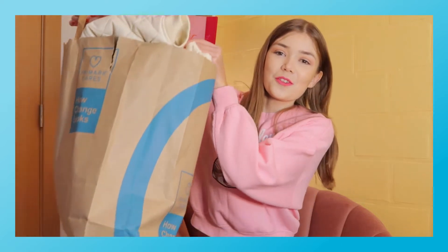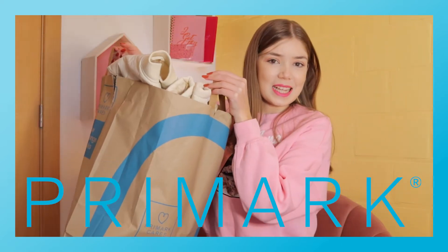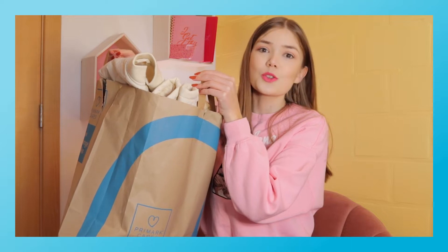Hi, welcome back to my channel. In today's video, I'm going to unbox this huge bag from Primark and let's get into the video because it's super heavy.